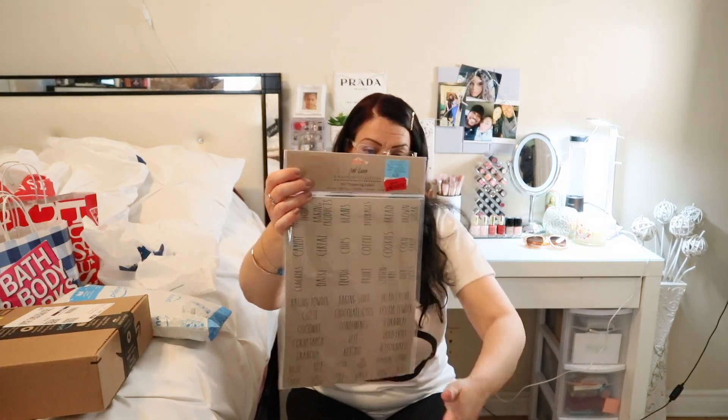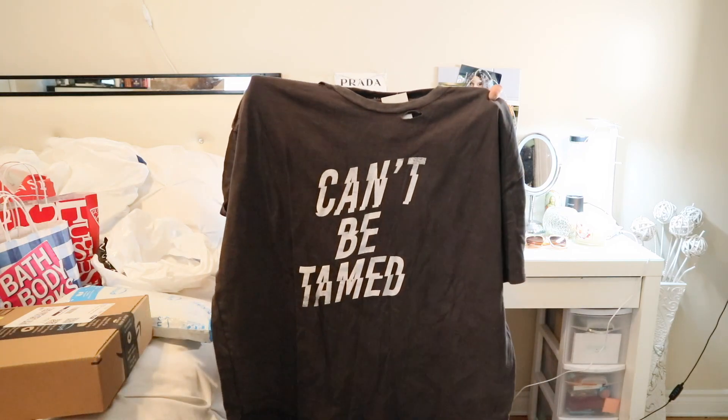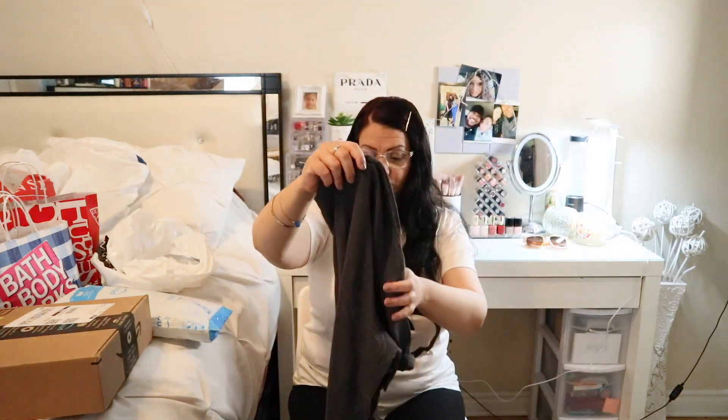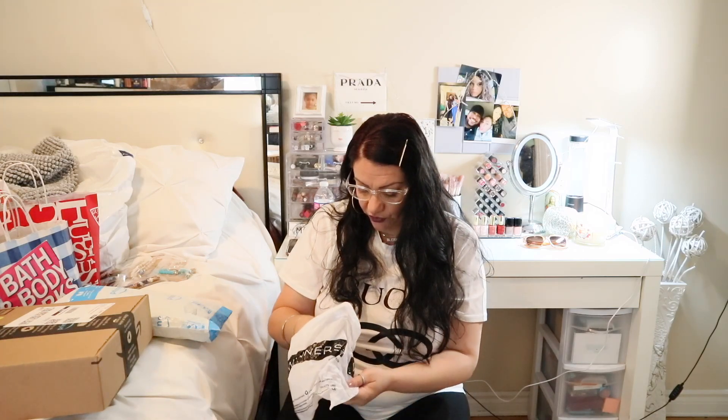Next I got this t-shirt that says 'Can't Be Tamed.' I got it in a size extra large — it's going to be a little big on me but that's fine, I like oversized t-shirts. Next I got jewelry from Winners and I love the little box, which has evil eyes on it.